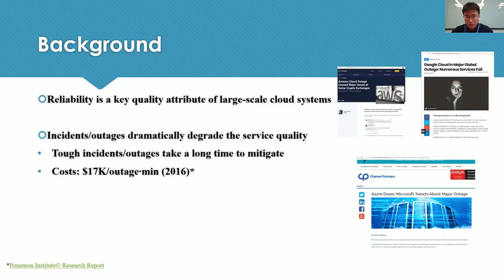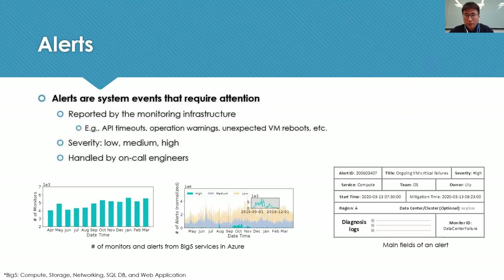In this work, we share our experience about automated incident detection for Azure. Azure has a comprehensive monitoring infrastructure. The monitors report alerts when something unexpected is happening, such as API timeouts, operations warnings, and VM unexpected reports.